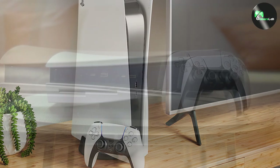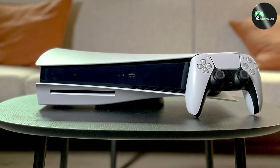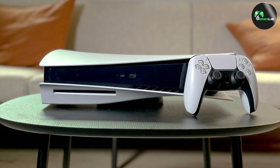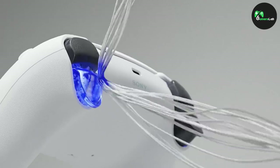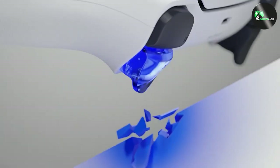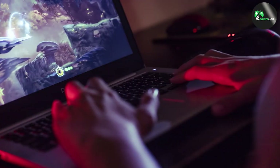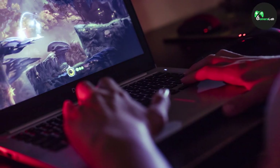Overall, both gaming laptops and the PlayStation 5 have their own strengths and weaknesses. Gaming laptops provide superior performance, versatility, and a vast gaming library, while the PlayStation 5 offers exclusive titles, affordability, and a dedicated gaming experience. Ultimately, the choice between the two depends on your preferences, budget, and gaming needs.